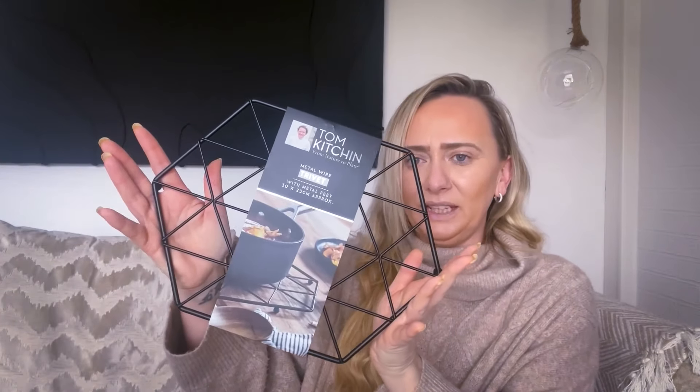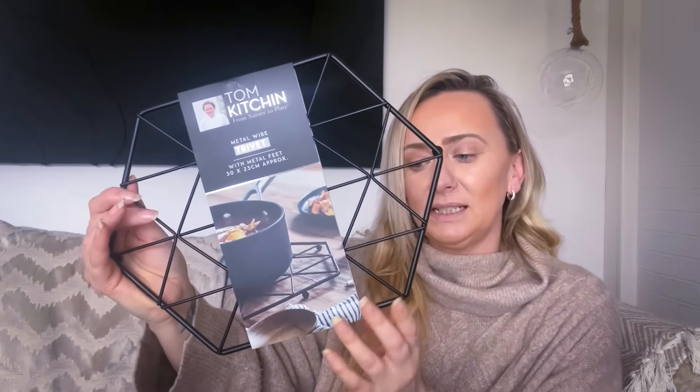I then picked up a metal wire trivet - 30 by 23 centimetres in black, from the Tom Kitchen range. I've bought a few items from that range previously. I'm going to be wrapping my worktops and if you've wrapped your own worktop you know you can't put a pan on there. So I bought this to put on my worktop when transferring a pan from the cooker to the side. These are only £1.99 - the ideal way to protect your table when serving from hot dishes or pans. I might get a few more.